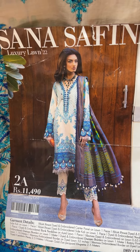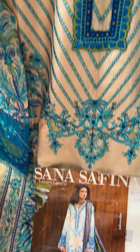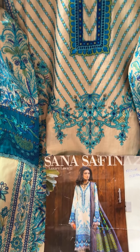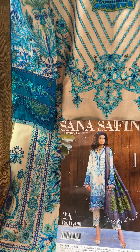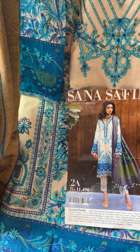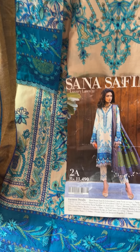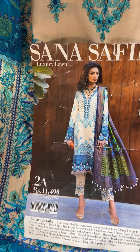Sana Safinaz Luxury Lawn. Now Sana Safinaz has multiple ranges coming out each year: Muslin, Luxury Lawn, Mahi, Gurnool. These are just some of the four very popular designs that she does and several articles come out. This one is Luxury Lawn 22.